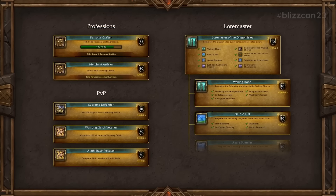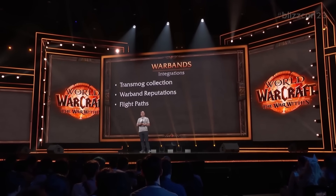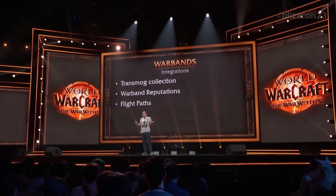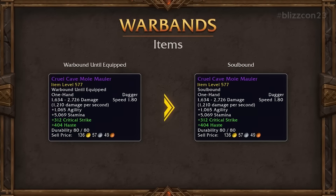Another thing we're going to get is Achievements — all achievement progress is now account-wide. Obviously we already have some achievements which are account-wide, but as of the pre-patch all achievement progress will be account-wide, which is fantastic. Flight Paths will also be account-wide, which is really great — just a very simple thing that's going to be really handy on all of your alts.